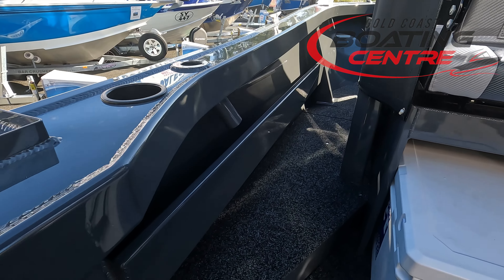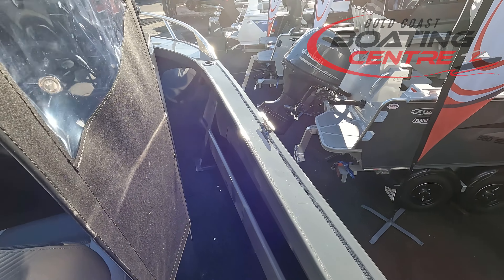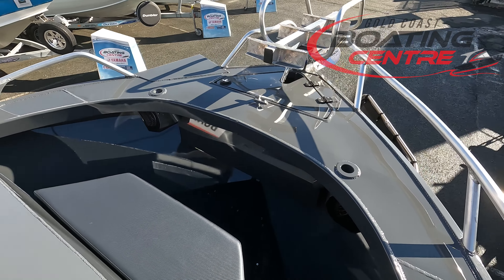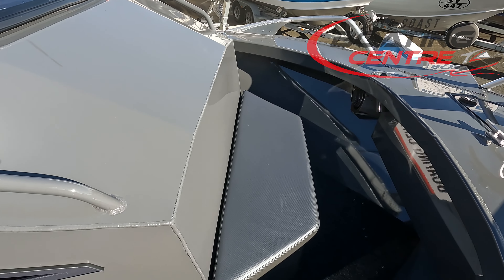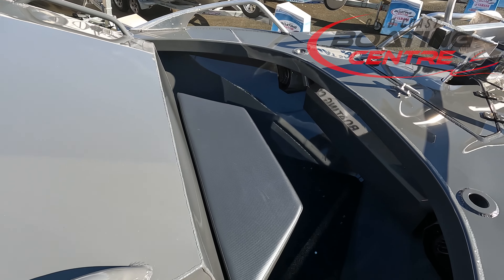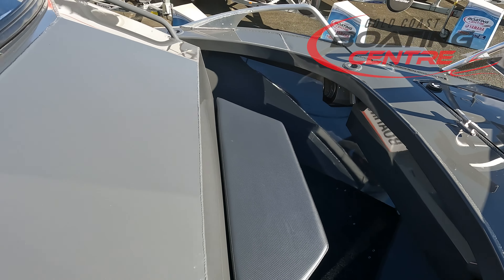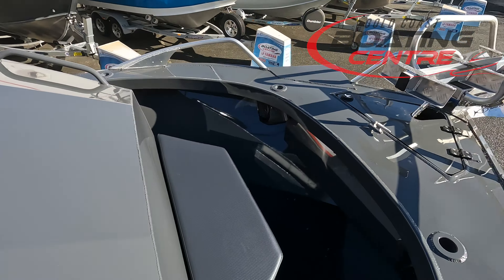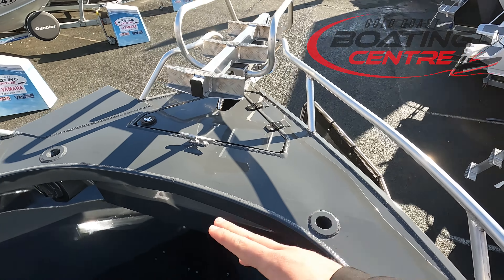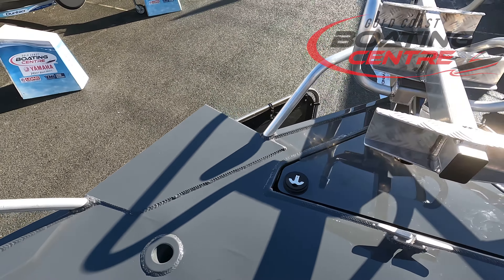Moving up towards the bow area now, there are nice big side pockets on either side of the Formosa centre cabin. The great thing about centre cabs is that full walk-around space — you're not limited like a half cabin; you can get right to the front. Another beautiful feature is this front seat, utilising space for seating. Formosa has done a great job fitting another couple of passengers up front underway, along with the rear one at the back. There are another couple of rod holders up here too, and an electric motor mount standard on this model, all ready to go for a Minn Kota or similar electric motor.